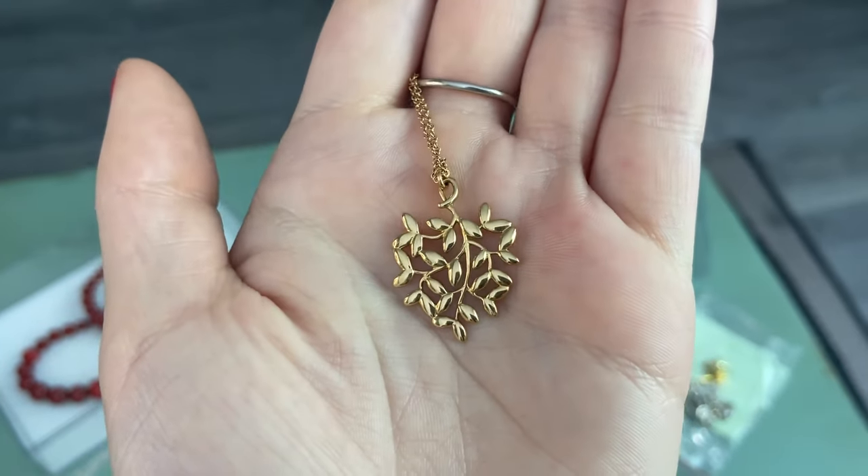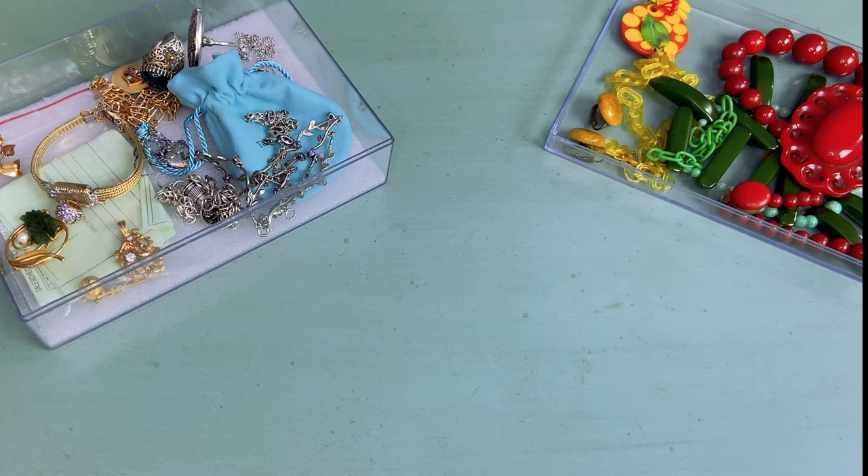Hi everybody, I hope you guys are doing well. Today I thought it would be fun to take a look at some of my favorite jewelry finds over the past few months. These are all secondhand finds, whether that be from Goodwill, Blue Boxes, my local thrift store, other online secondhand retail sites like Shop Goodwill, or even The RealReal. So let's get started.